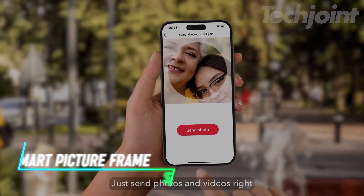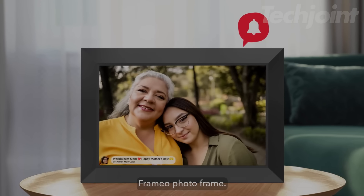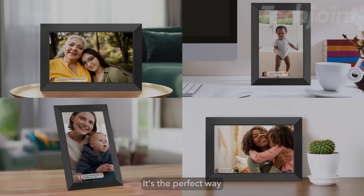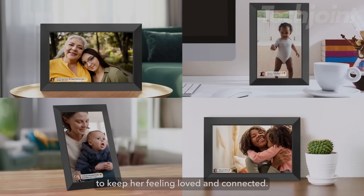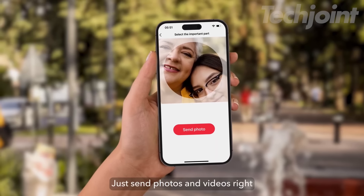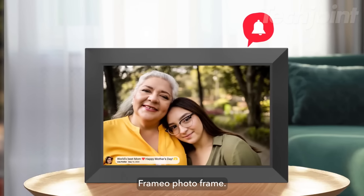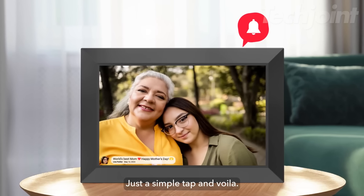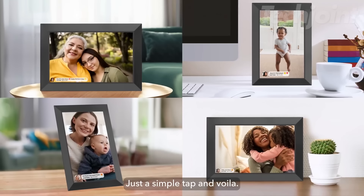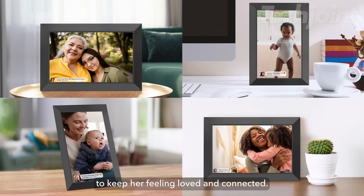This digital picture frame allows you to share photos and videos wirelessly from your smartphone using its app. It has a 10.1-inch HD touchscreen with a high resolution, providing clear and vibrant displays. With built-in storage of 32GB, it can hold over 50,000 pictures, and you can connect multiple users to send images. The frame features auto-rotate capabilities and can be mounted on walls or placed on desks.